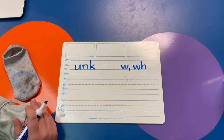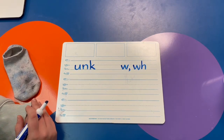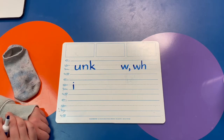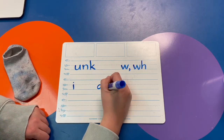Write the vowel that makes the sound short I — like igloo. That's right, it's the letter I. Write the glued sound where the letters glue together and say all — A-L-L. Good job.